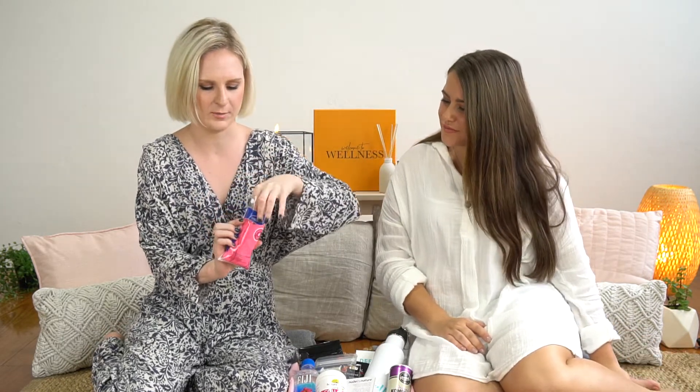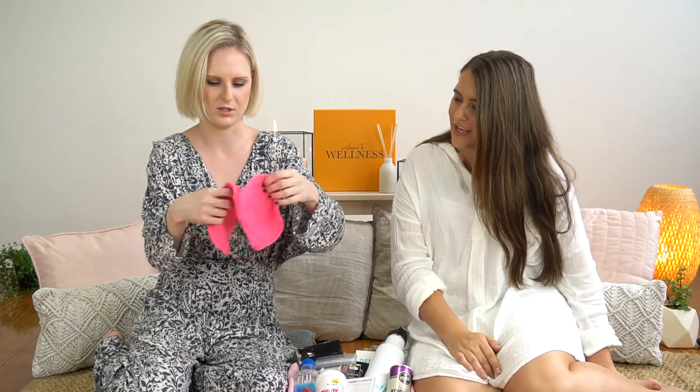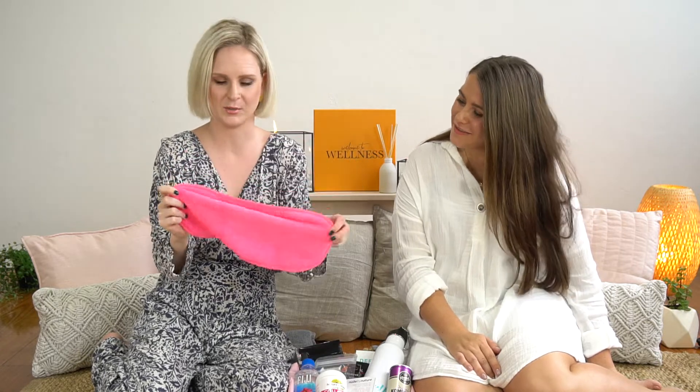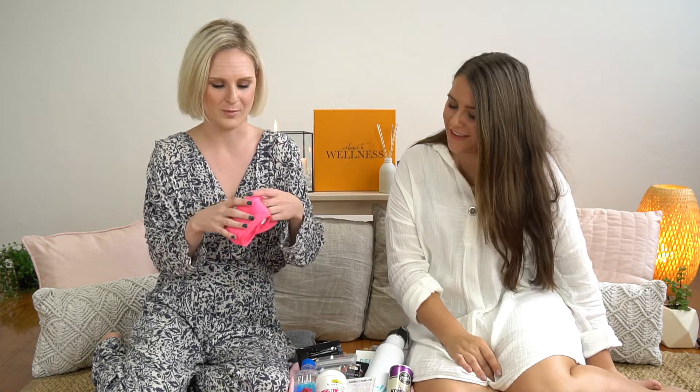Next we've got the Manicure makeup remover towel. It's made from a really beautiful soft, lightweight fiber — so pink and lovely. It dries really quickly, removes all of your makeup really thoroughly, and it's great for the environment because you just pop it in with your regular wash. No more disposable cotton pads going to landfill — another product we're really happy to share with you.